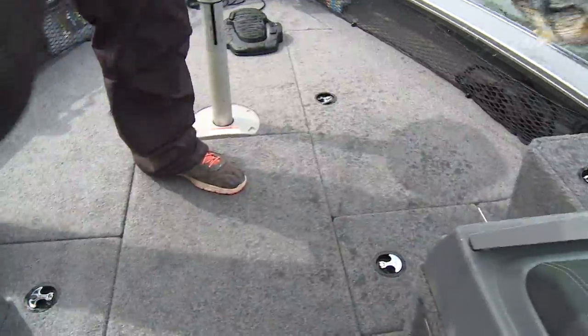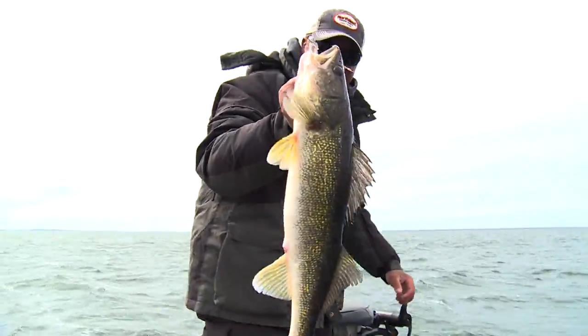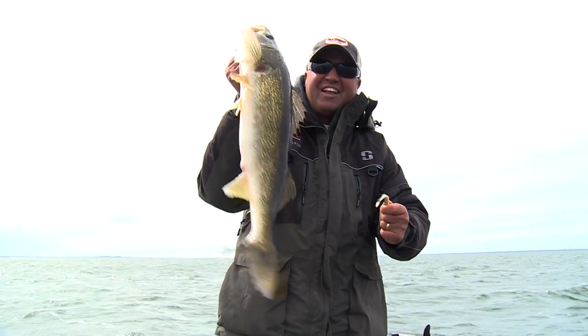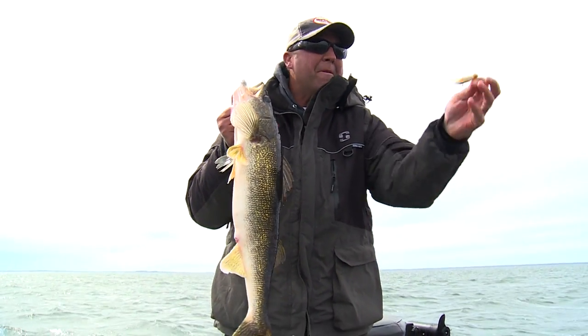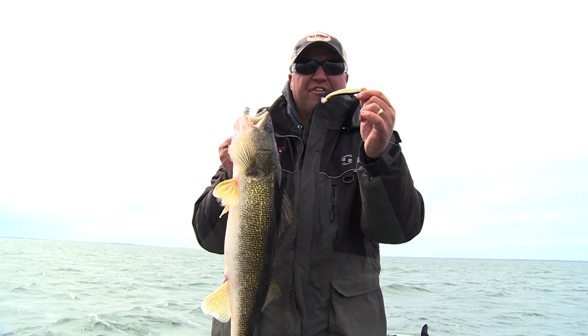Good looking fish — just smacked that bait. There we go. Nice looking fish. If you want to have a lot of fun and catch some big fish, try pitching swimbaits. You can fish them a lot of different ways, whether you're pitching and ripping them or swimming them back to the boat. There's no wrong way to fish them.